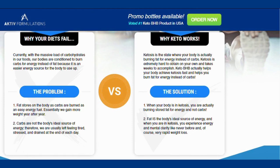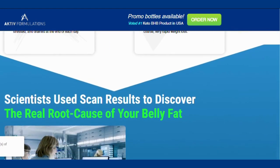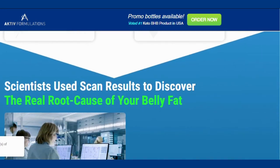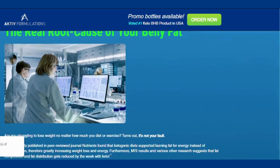There's something really important about this product that you need to know before buying it: you can actually test Keto BHB for 60 days, and if you don't see results or if you don't like it for any reason, they will give your money back.